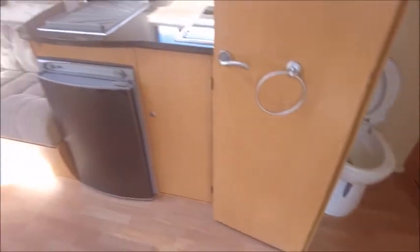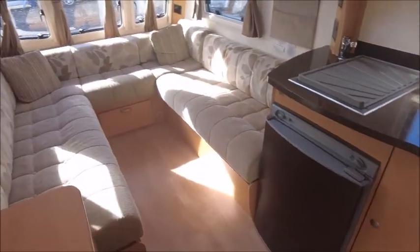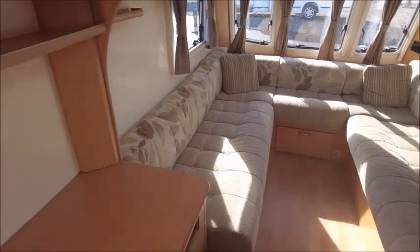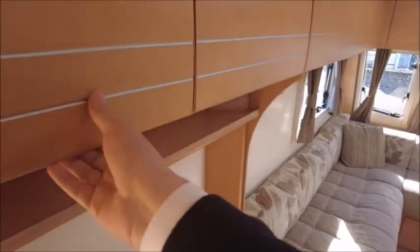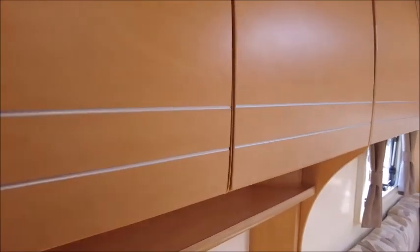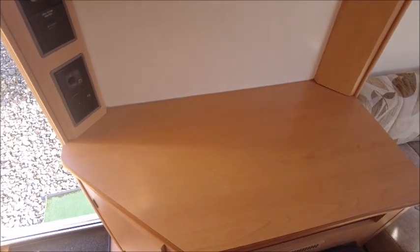This is a two-berth caravan, so it's perfect for a couple or pair of friends to enjoy trips away. There's plenty of storage lockers which you just lift up like so. There's a very good space here as we come in, perfect for a TV. You can see the electric points and TV aerial point.